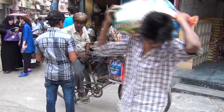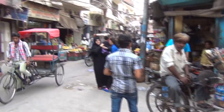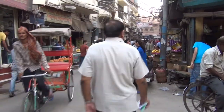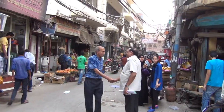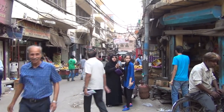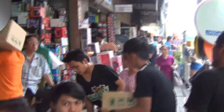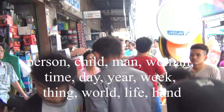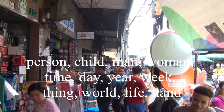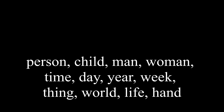What do we human beings most often use our precious language to talk about? Studies find that two-thirds of our conversation is used to talk about each other. We are social creatures. Of the one billion words in the dictionary, the most common words used in our conversations include person, child, man, woman, time, day, year, week, thing, world, life, and hand.